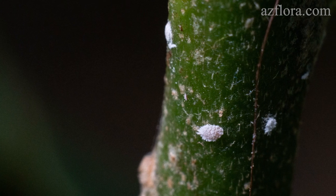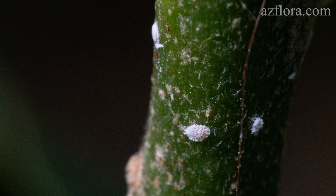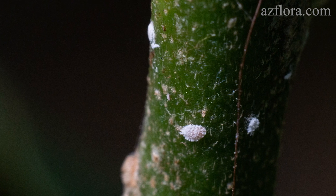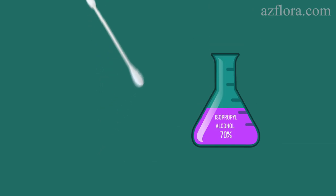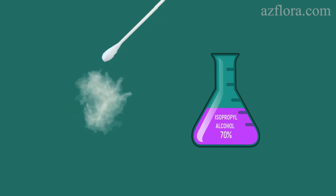If there are only a few individuals on the plant, the pest is treated with isopropyl alcohol. A brush or cotton swab is moistened in a 70% solution of isopropyl alcohol, and then the alcohol is applied directly to the pest.